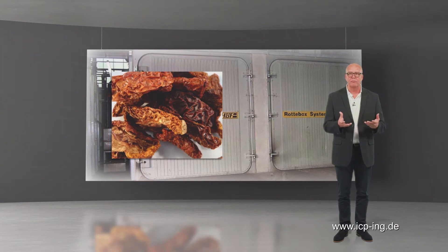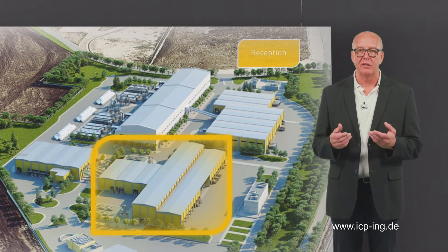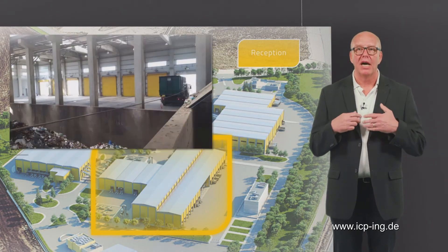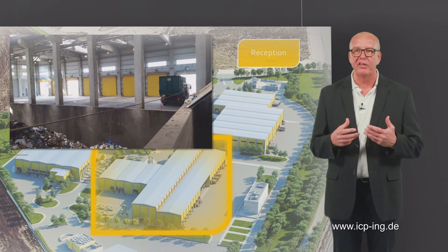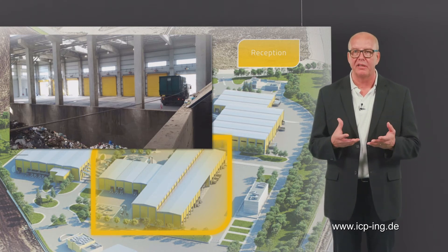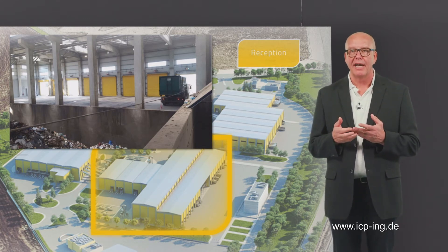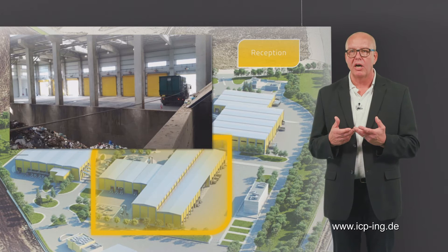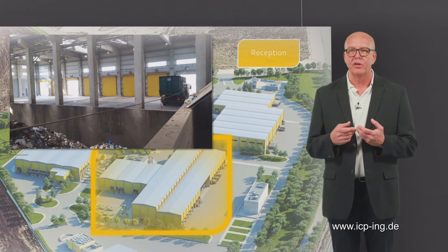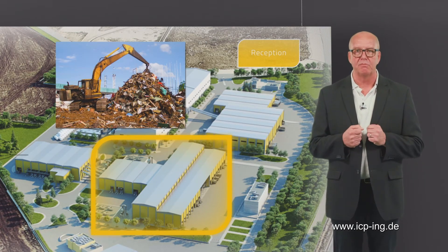We will look at the different options later. But first, we will take a look at the process and necessary components of an MBT plant. The process starts with waste delivery, registration and reception. After the weighbridge, the waste is discharged to a deep or flat bunker that are usually placed in a reception hall to protect the waste from rain, sunshine and to catch emissions, especially odor. Contraries like big metal components, mattresses, carpets, car batteries or obviously hazardous waste materials are removed here. A wheel loader or crane carries the waste to the first mechanical treatment step.